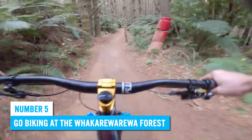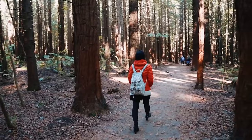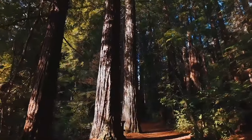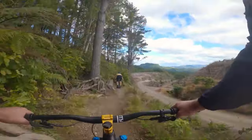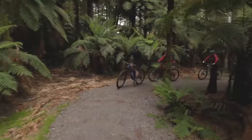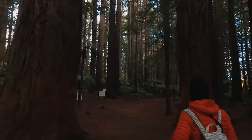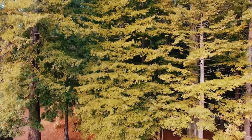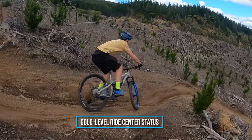Number 5: Go Biking at the Whakarewarewa Forest. Perhaps you don't mind going mountain biking? Then the perfect spot for you is the Whakarewarewa Forest, located on the southeast edge of Rotorua. This paradise will take you on an unforgettable adventure with its entertaining tracks that are perfect for all skill levels — whether you're highly experienced or just a beginner, there's something for you. The scenery is so great that the International Mountain Biking Association awarded it a Gold Level Ride Center status.